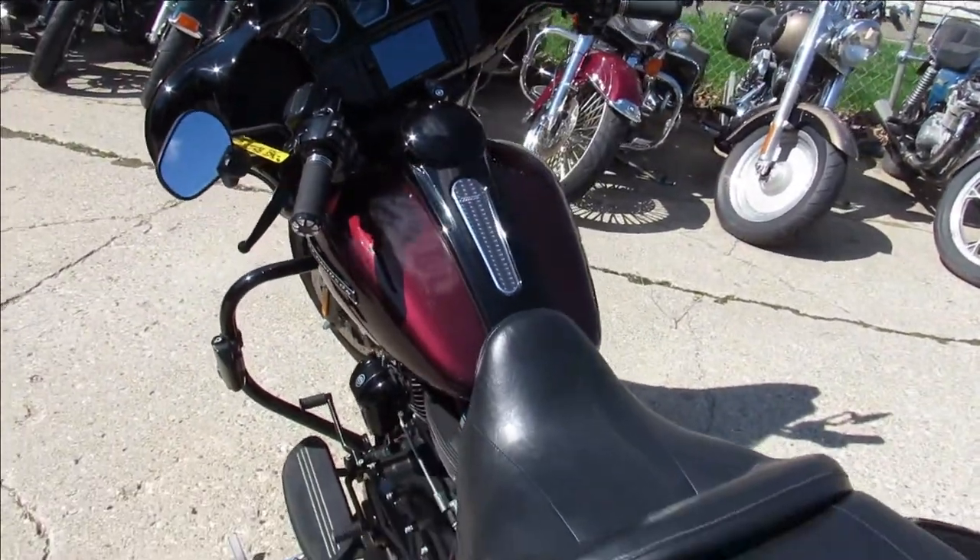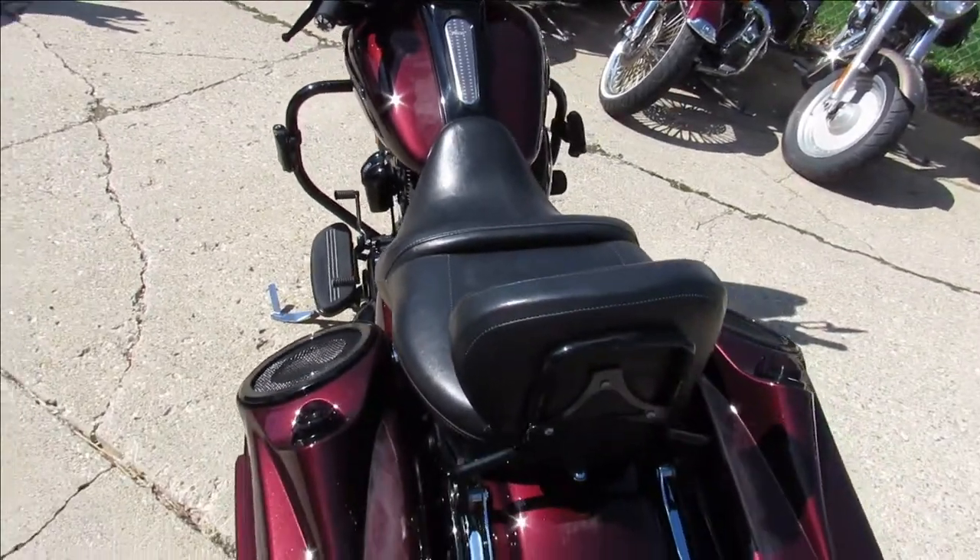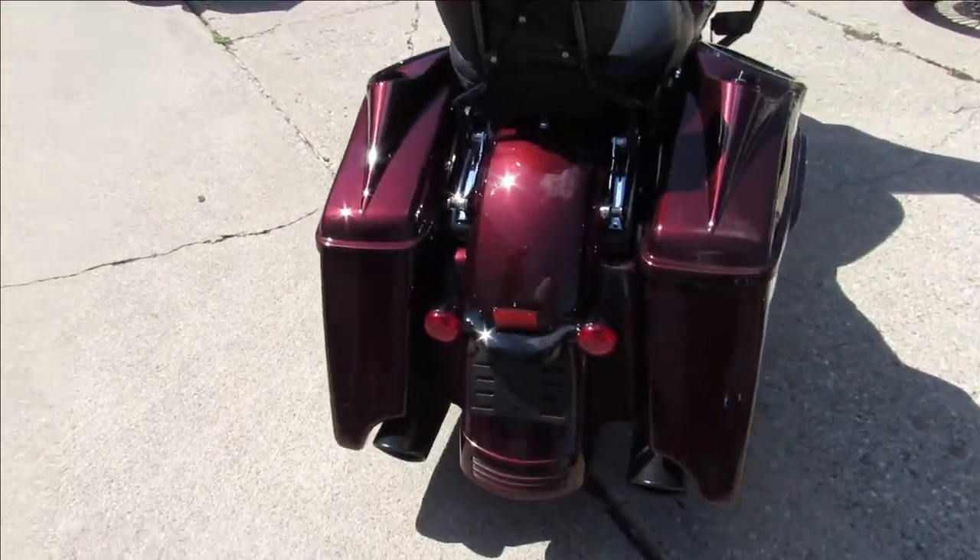It's just been serviced at the dealership, been inspected, all the fluids have been changed, and it includes a warranty. You guys can buy with confidence.